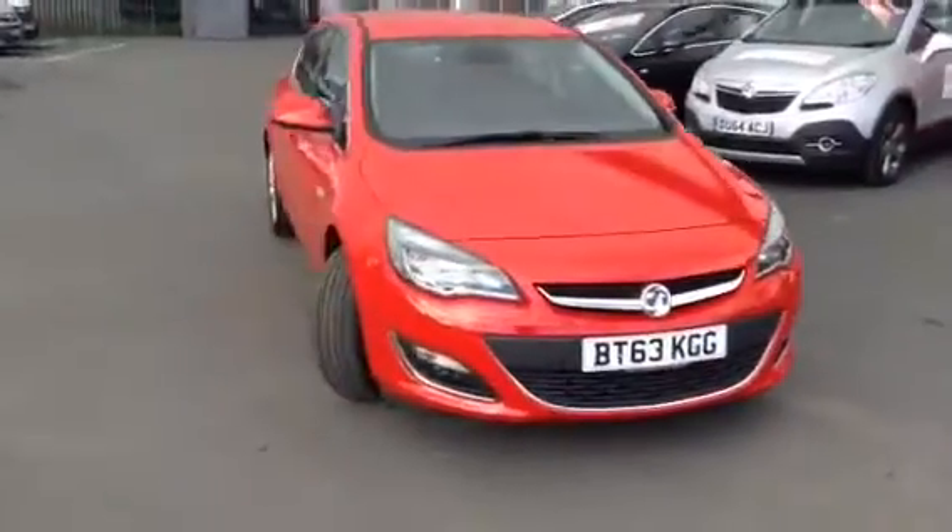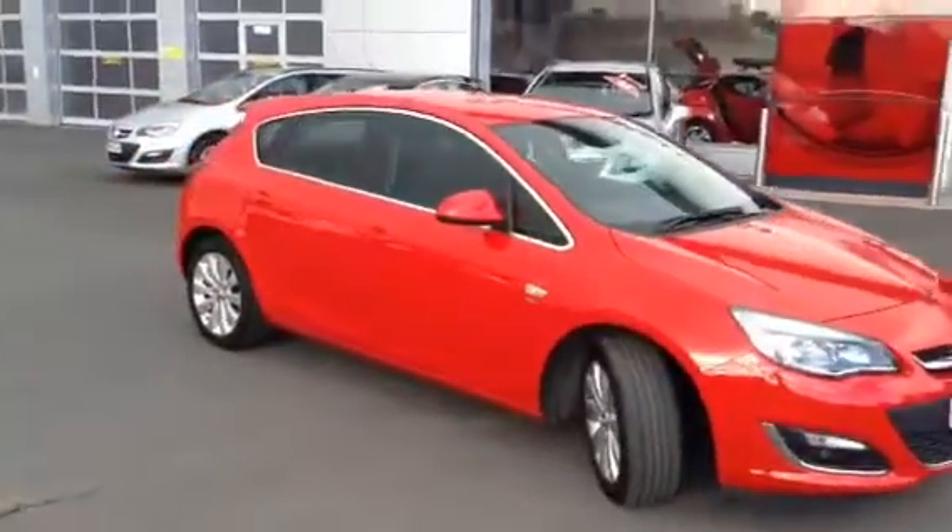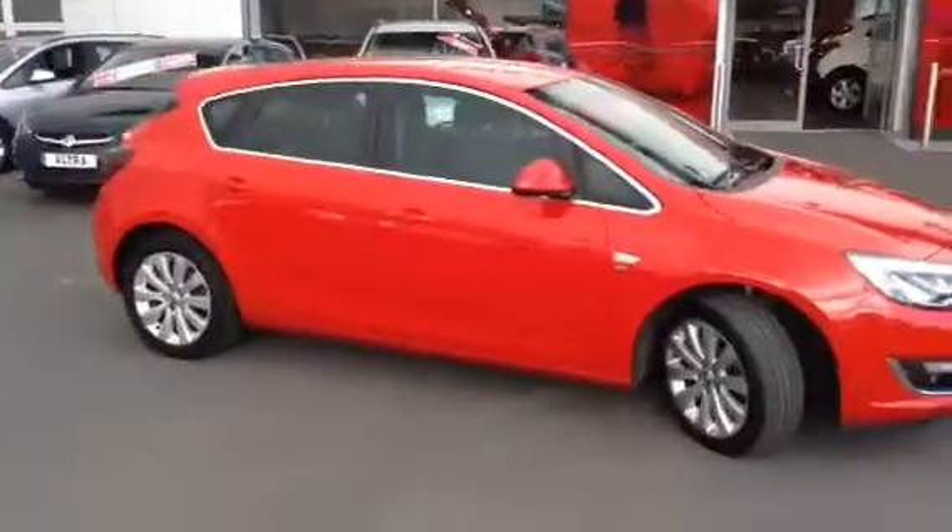Welcome to Baylis Hereford. The car we are looking at here is a 2013 plate Astra SE 1.6.